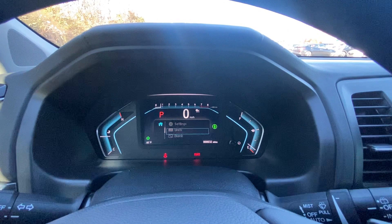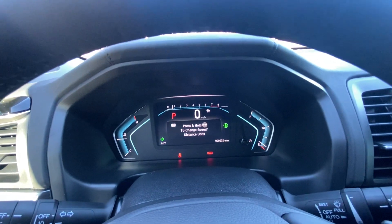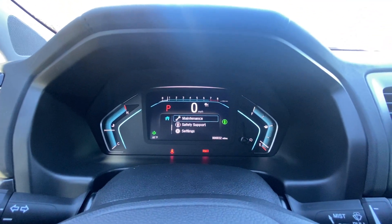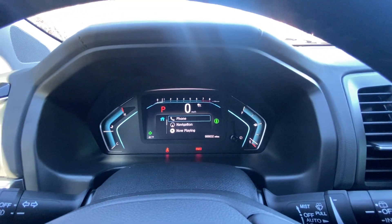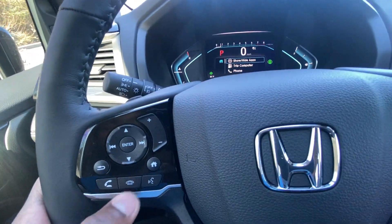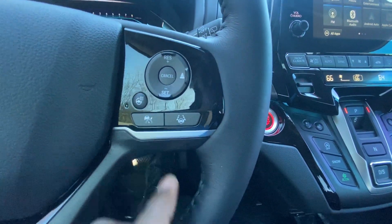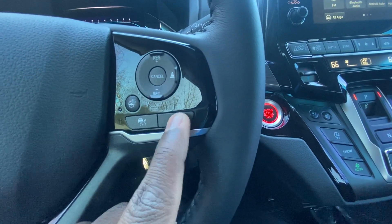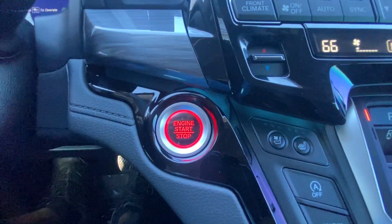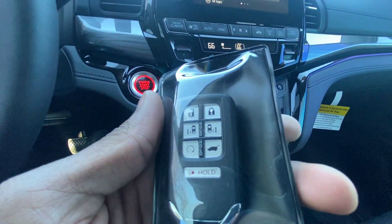I'm not used to seeing this on Hondas, but with this being the top-of-the-line trim, having that digital gauge cluster in the middle makes sense. It's very easy to change units directly from here as opposed to going through the screen. Home button gets you back, plus Bluetooth buttons and voice recognition. We have Honda Sensing with adaptive cruise, lane centering, and gap adjust. Push-button start is here, and here's the key fob with remote start.